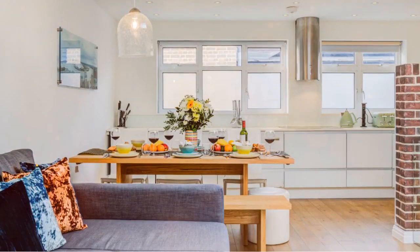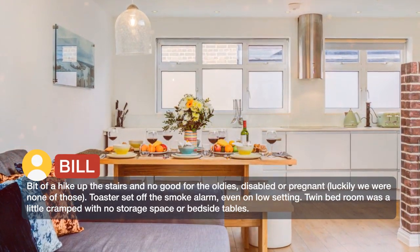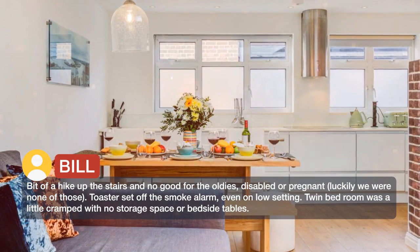Bit of a hike up the stairs and no good for the oldies, disabled, or pregnant — luckily we were none of those.